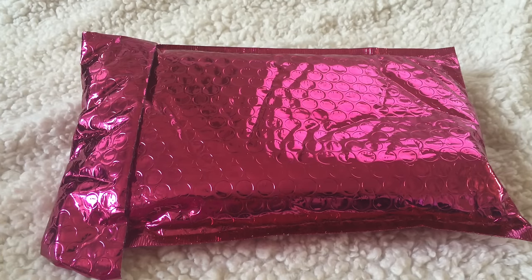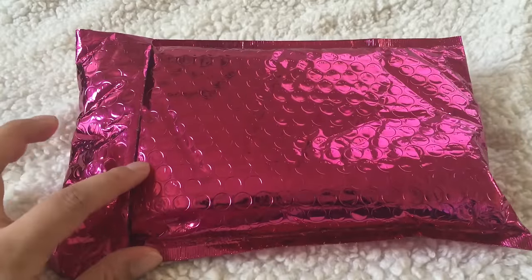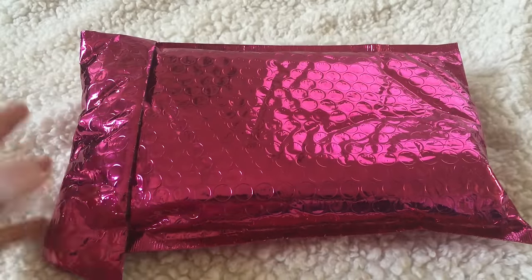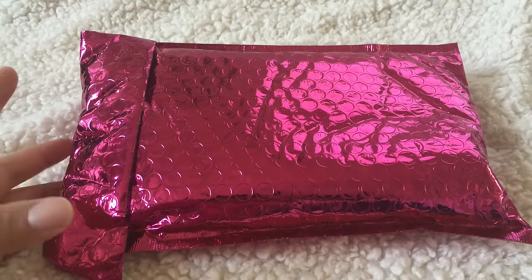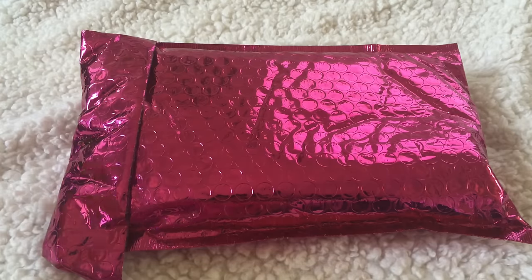Hi everyone, and welcome back to my channel! On today's video I'll be showing you what I got for my Ipsy Glam Bag for the month of September. If you don't know, it's a monthly subscription — it's around ten dollars and you get about four to five deluxe size samples of either makeup, skincare, or hair care. It varies depending on what they send you.